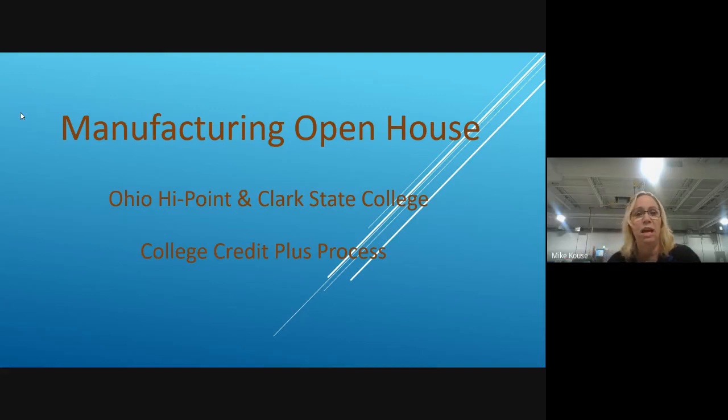I have a slide presentation sharing an overall summary of what it takes to become a Clark State College Credit Plus student. There are some processes and steps, but the good news is it's completely free, including the books — and I know the parents really like to hear that part. Our entire enrollment process has been taken online.